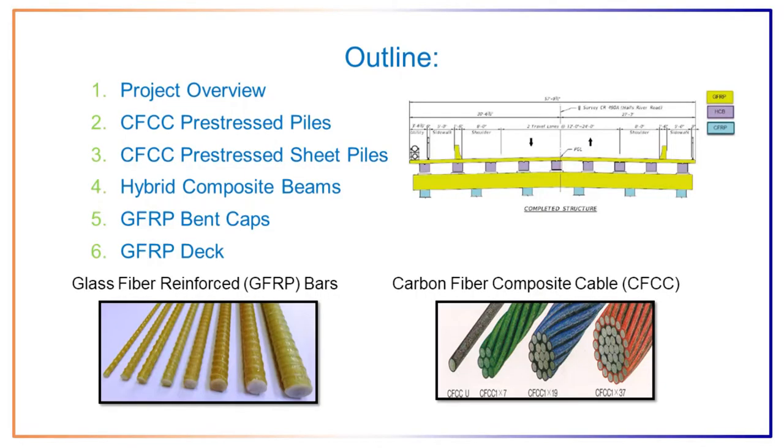Here I show a quick breakdown of what I'll cover today. On the right side, we see a section of what the structure is supposed to look like when completed. Everything above water is reinforced with glass fiber reinforced polymer bars, and all the submerged components will have carbon fiber composite rebar and strands.